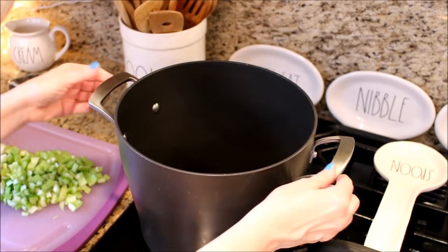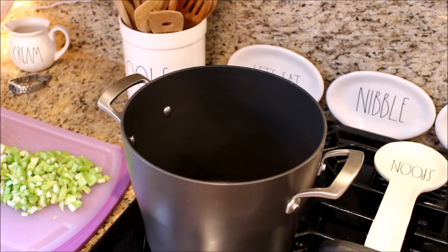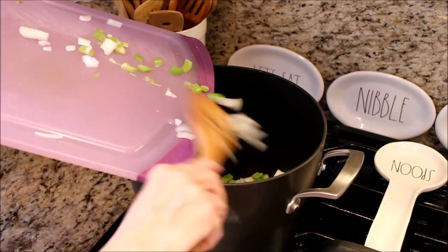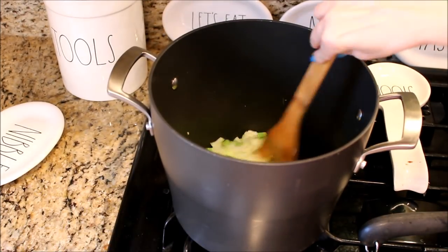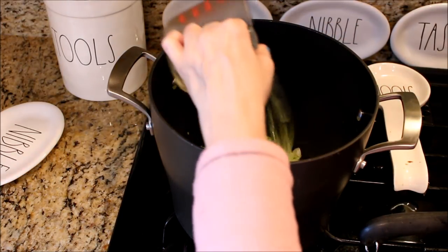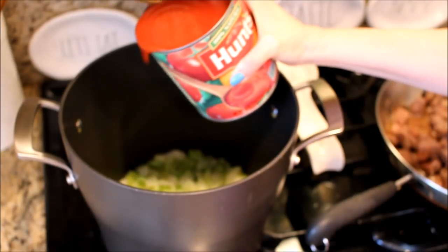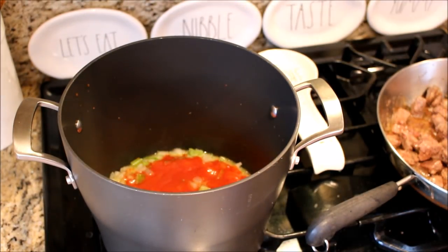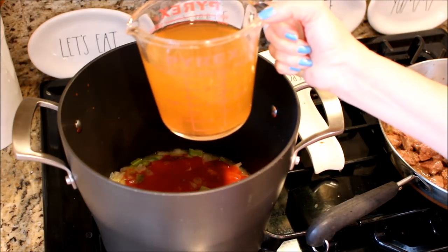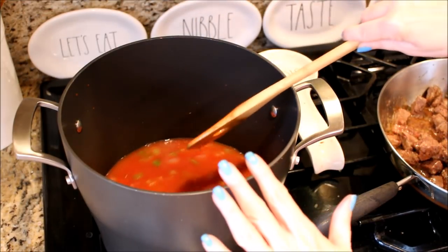In a big stock pot I have a couple tablespoons of olive oil and a tablespoon of butter getting melted, and in that I am going to sauté my celery and my onions. Once you have your onions and celery sautéing, you're going to add about a half a cup of white wine — or you can even use red wine, whatever you have. Then to the big pot I'm going to add at least half of my can of tomato sauce — I added about three-quarters — along with two cups of broth and my two beef bouillon cubes. Mix that all together and then add the browned meat to the big pot.